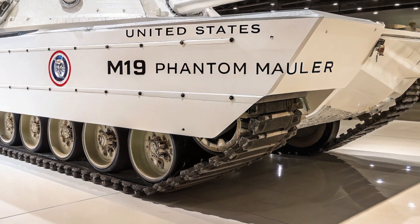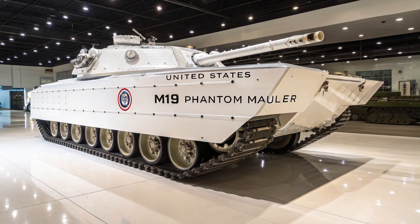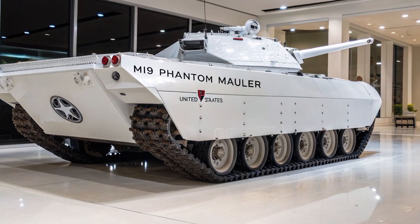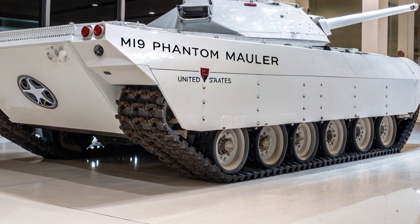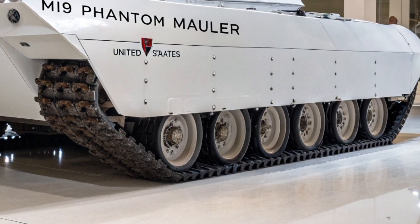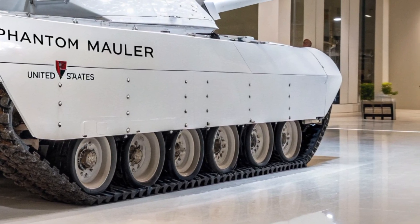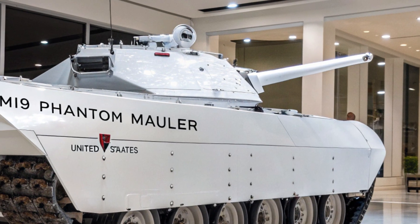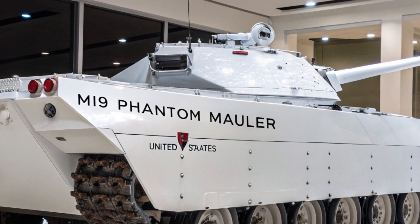Enemy forces report sheer panic upon hearing the whine of its energy engines or spotting its impossible silhouette moving through fog and smoke. Many abandon their posts before a shot is even fired, knowing that resistance is futile. In joint exercises, it consistently outmaneuvered and eliminated even advanced fifth-generation enemy tank units in under 90 seconds.